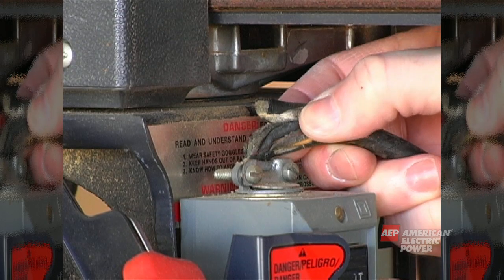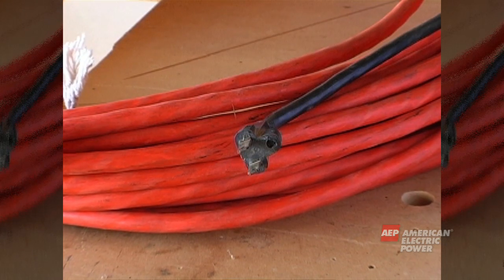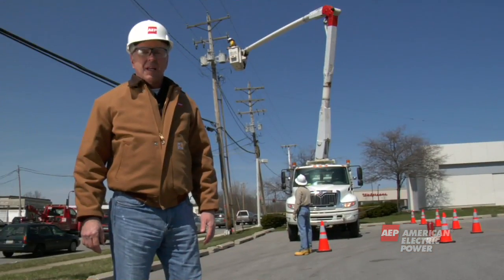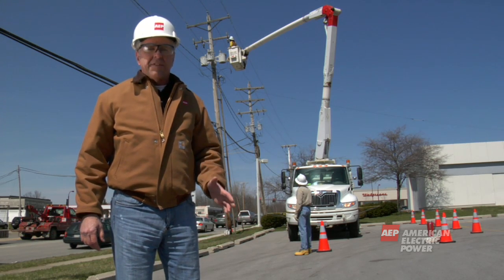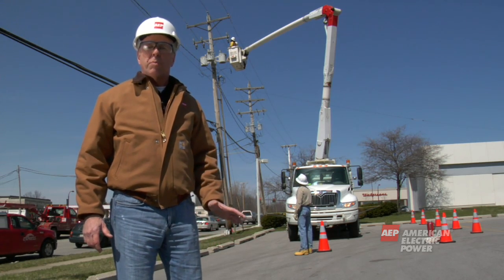Don't use power tools or appliances with frayed or broken cords. Never cut the third prong or ground off of a plug to make it usable in a two-prong outlet. Don't take chances with electricity and your safety. If you need assistance or more information, please contact your local power company. Thank you.